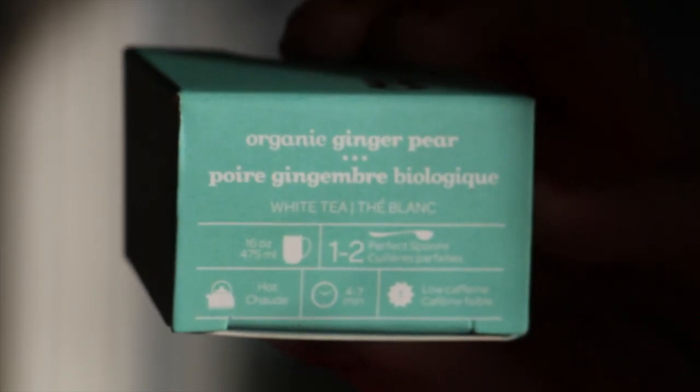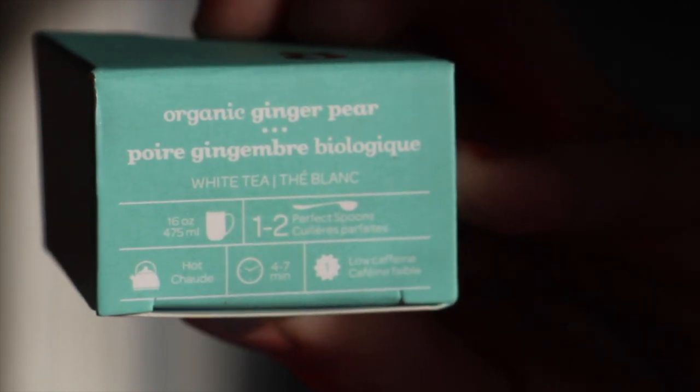For my tea, I am having day 8 of the advent calendar. It's organic ginger pear — it's a white tea and it has some pear, ginger, I think apple as well, and cinnamon. It tastes pretty good. It almost reminds me of something I'd want if I was starting to get sick — I think it's just the ginger in it, but it's good.